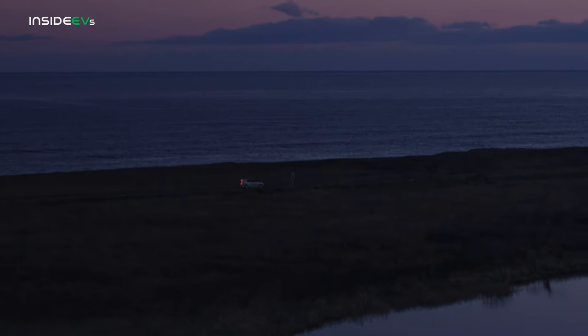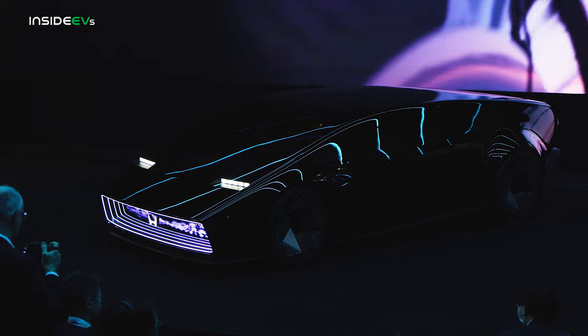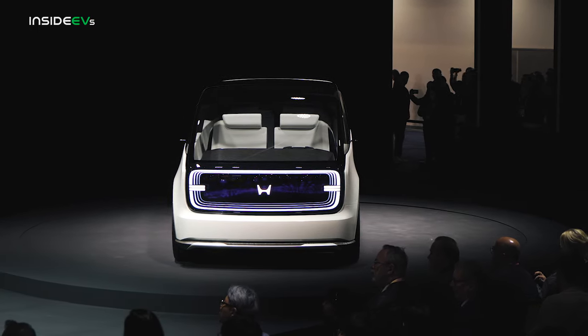Hopefully Honda's Zero Series is advanced and sophisticated enough to close that gap, but if nothing else, the Saloon and Space Hub certainly have my attention for their wild and wacky designs.